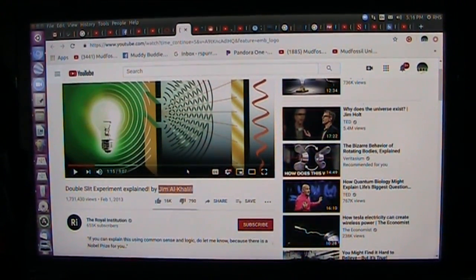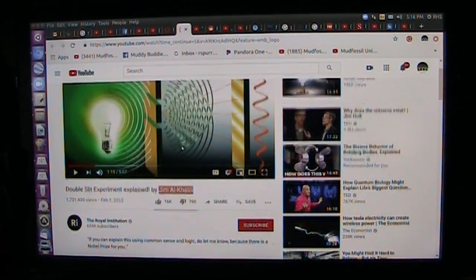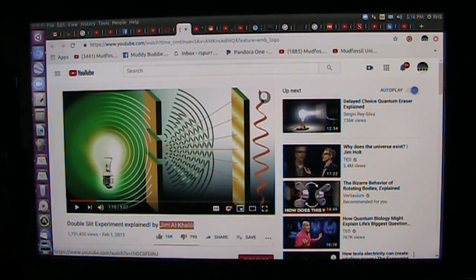Hello, my very good friends. This is a fabulous day for me and Mudd Fossil University and Rodney Warren because it looks like we might be getting Nobel Prizes. It says here, if you can explain this using common sense and logic, do let me know because there is a Nobel Prize for you. Now, this is the Royal Institute, and here's what they're talking about — the double slit experiment. You know I've been talking about this for a long time.